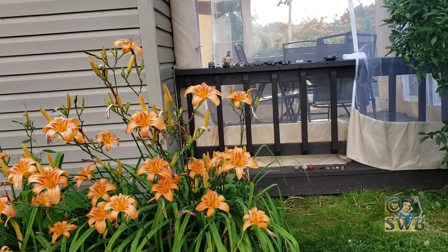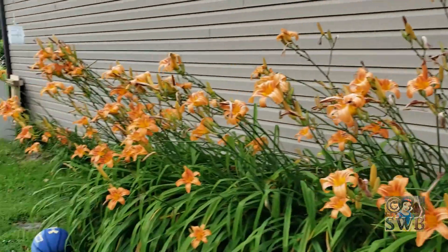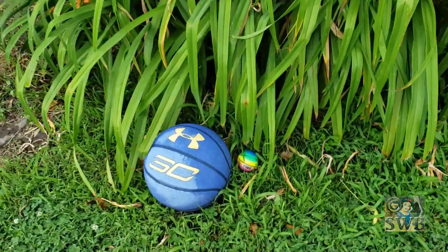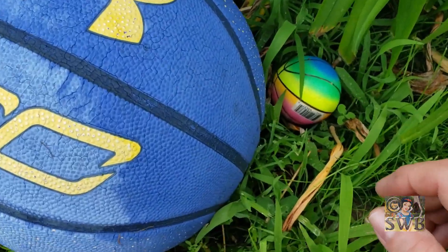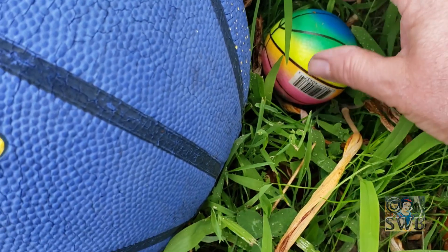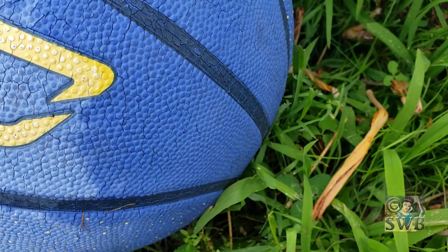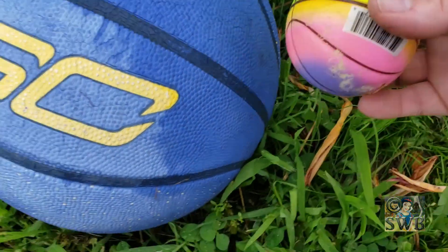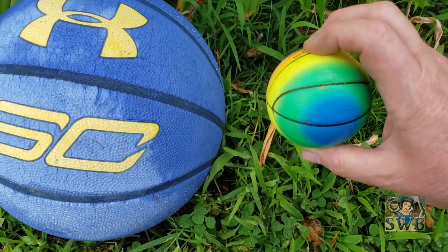So I just came out to check again. I was a little disappointed because nothing had happened. Then I walked over here and I am so excited about what they've put here beside the basketball — it is a little tiny basketball. That is freaking awesome. How cool is that? It's got the lines on it just like a real one. I bet they were excited to find that.